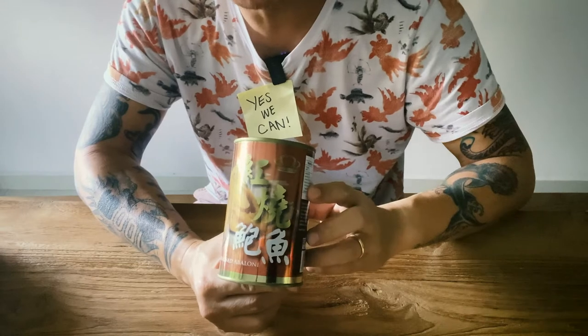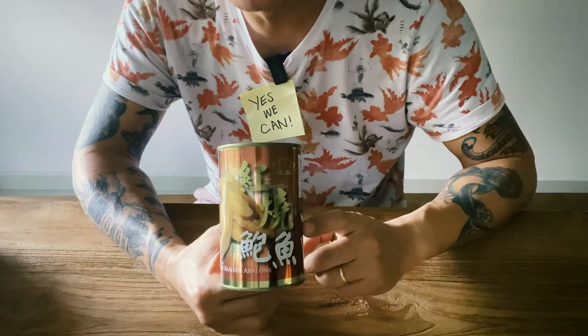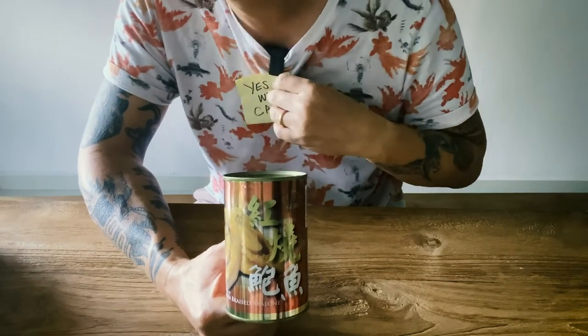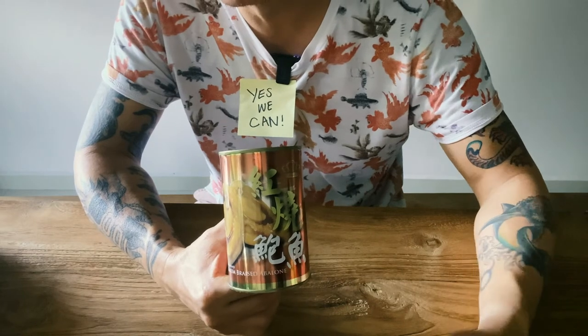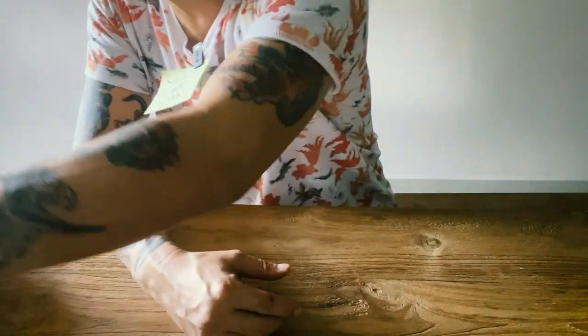This was a Chinese New Year gift — abalone. I had two cans, finished one, waiting to use this one. I'll find the time to make a clay pot dish and throw this in. Luxury — not cheap, not cheap.